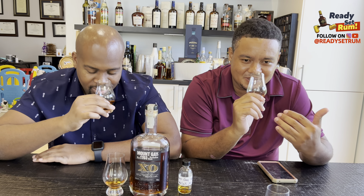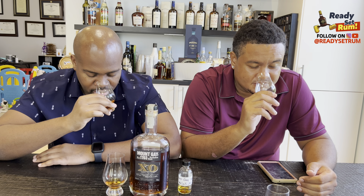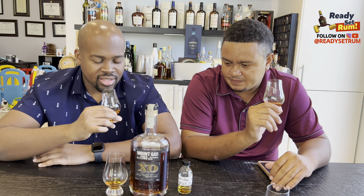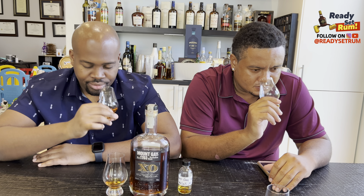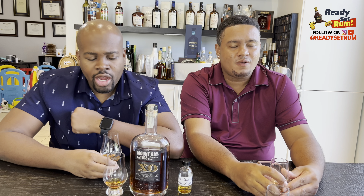On the nose of the Triple Cask: it's fruity but it doesn't hit me as hard as the first one. It seems less hot — I had gotten a lot of heat on the XO. Still fruity but not as intensely fruity. Getting into the tasting notes now: I like it. Good mouthfeel. A little drying. Getting some cognac flavor.